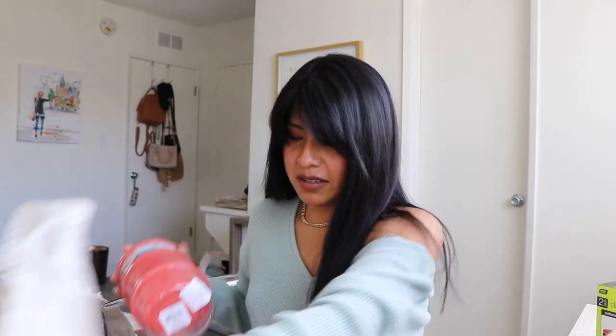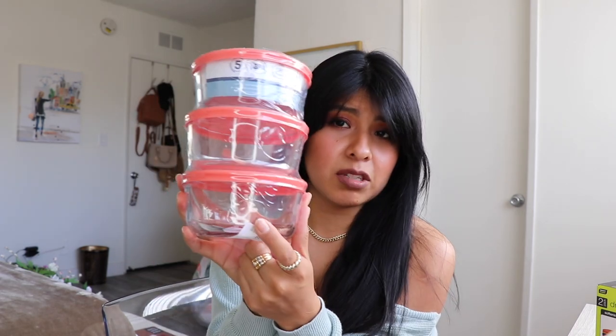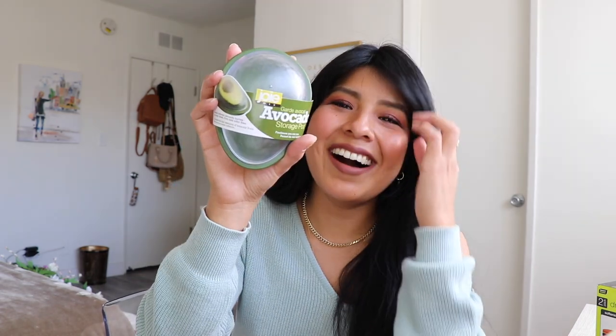Next I got some glass Tupperware — I currently only have two and I go through them a lot because I cook a lot of rice at the beginning of the week and portion it out. I picked up three glass ones. I've heard it's much better to store food in glass versus plastic. This was $6.99 total.